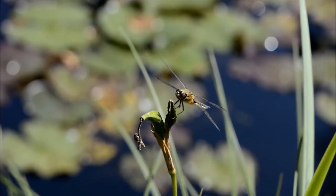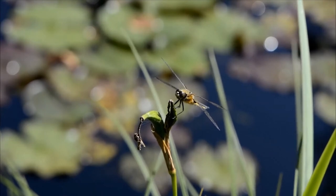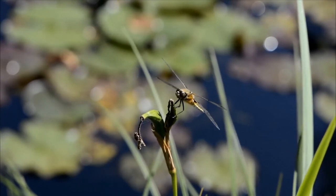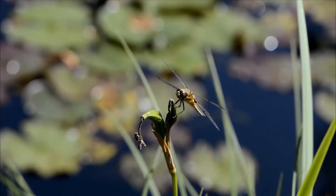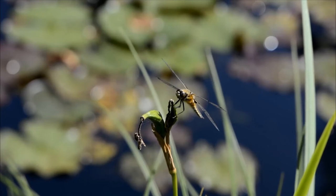Dragonflies live all over the world in warm climates and near water. They are carnivores and will eat mosquitoes, cicadas, flies, gnats, and even other dragonflies.